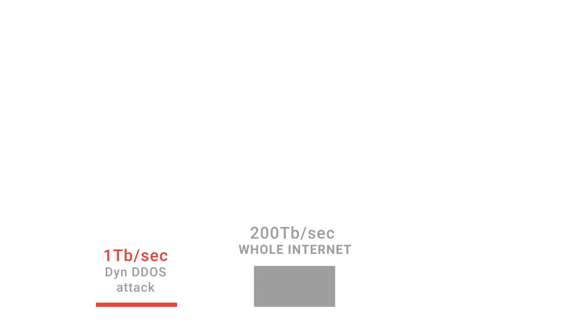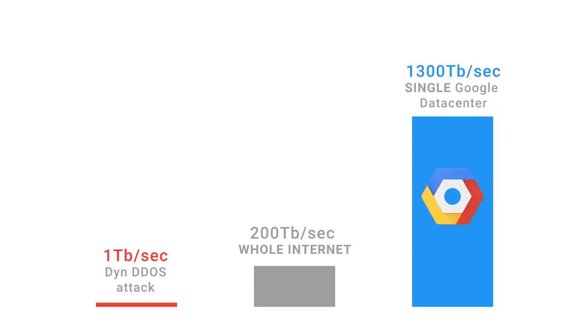For context, a huge attack last year had a strength of around 1 terabit per second. The whole internet has a bisection bandwidth of 200 terabits per second. When you compare this to a single Google data center, which has a bisection bandwidth of 1,300 terabits per second, you can see we have a built-in level of internal capacity multiple times that of any traffic load we anticipate. When there is an attack, we have time to isolate it and address it.